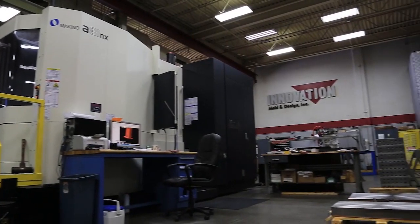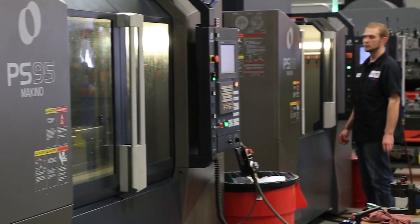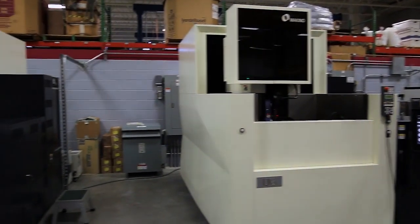We bought a horizontal milling center and a high-speed milling center, two PS95s and two wire machines. It was as simple as: I can have a machine on your floor in two weeks, operating in three weeks. We got the first wire — it's exactly what happened.